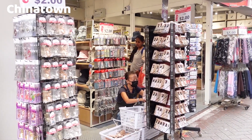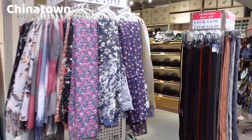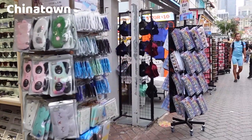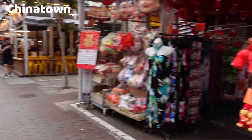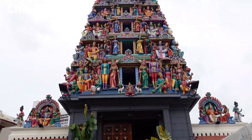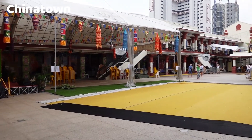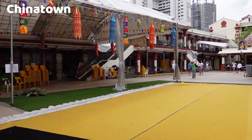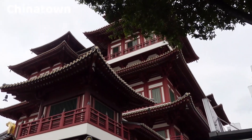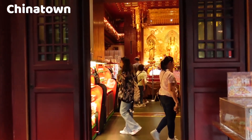Chinatown is a popular shopping destination. Visitors can explore a wide range of shops and market stalls selling everything from traditional Chinese herbs and medicines to souvenirs, clothing, jewelry, and electronics. One of the key shopping areas is the Chinatown Street Market along Pagoda Street, famous for its trinkets and knickknacks. Chinatown is also home to several Chinese temples and places of worship, including the famous Sri Mariamman Temple, Singapore's oldest Hindu temple. The Buddha Tooth Relic Temple and Museum is another significant religious site, housing a sacred relic believed to be a tooth of the Buddha.